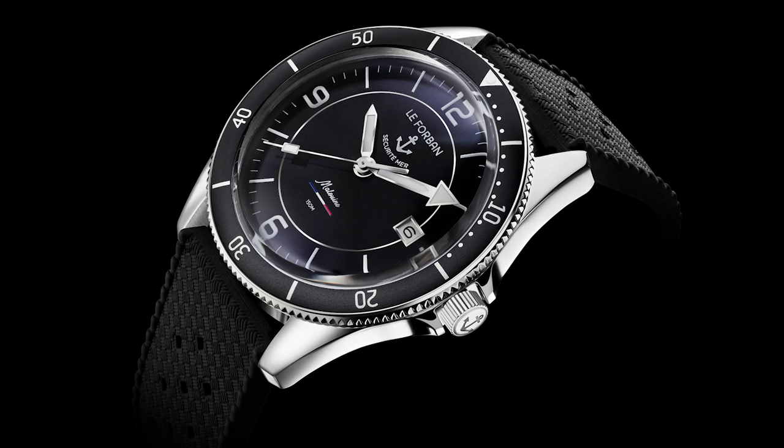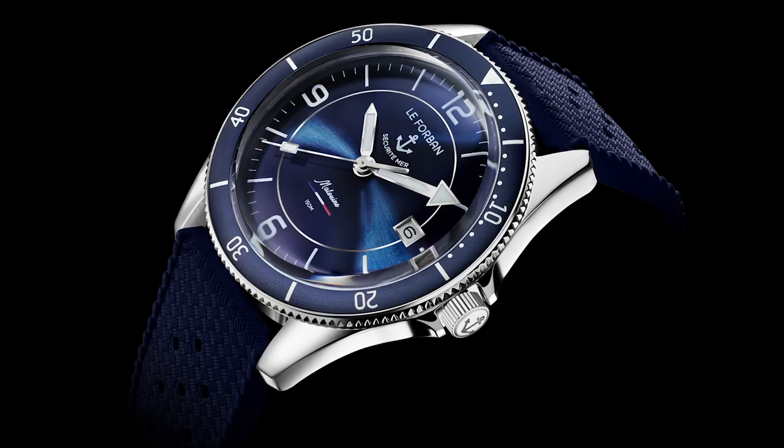The first thing I want to mention is the design — this is a really good looking design, and my favorite is clearly the blue version. It comes with an interesting heritage as mentioned. Every time I see a diver from France I have to think about French explorers, divers, and filmmakers like Jacques-Yves Cousteau.